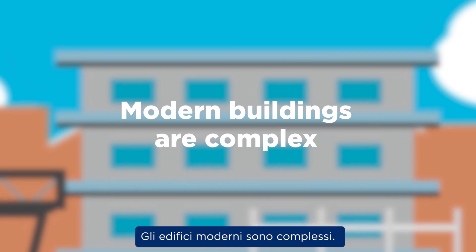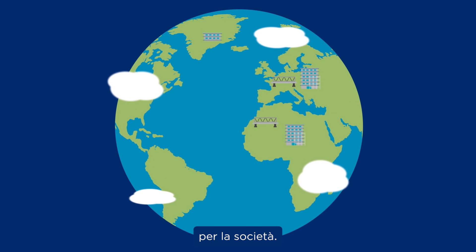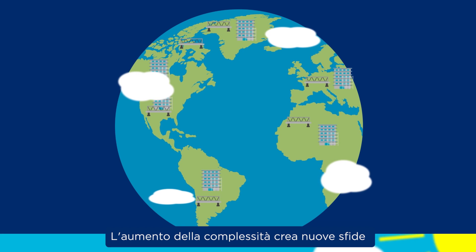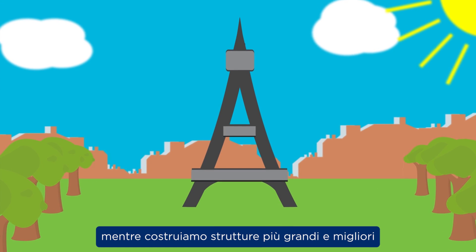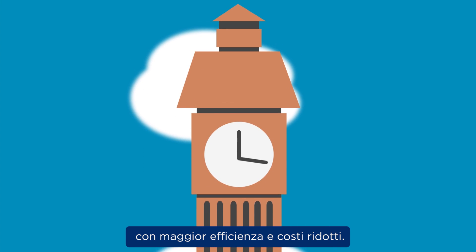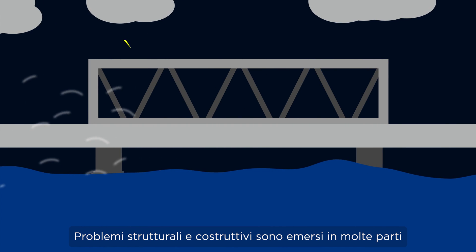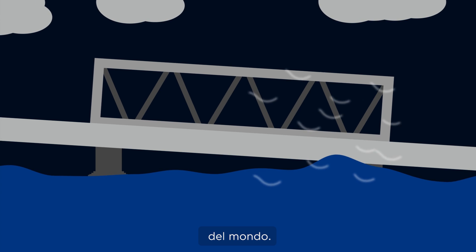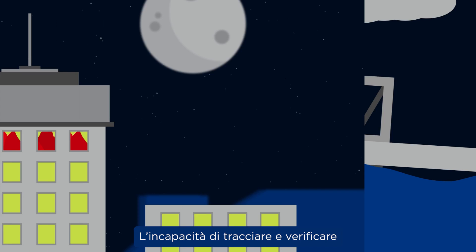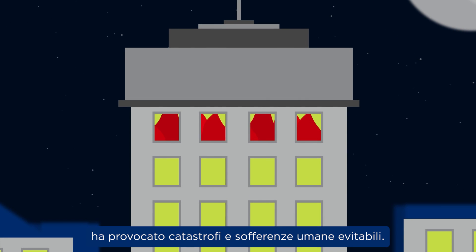Modern buildings are complex. They have many parts and serve diverse purposes for society. Increased complexity creates real challenges as we build bigger and better structures using fewer resources and with more efficiency and lower cost. Structural and building performance issues have emerged in many parts of the world. Our inability to trace and verify materials used in construction has resulted in catastrophe and avoidable human suffering.